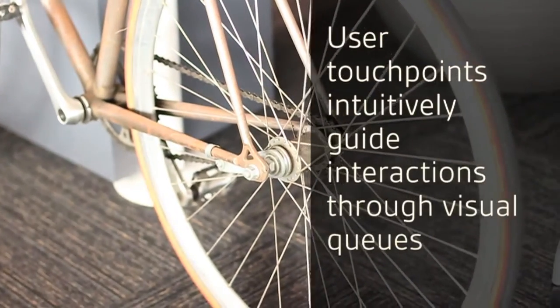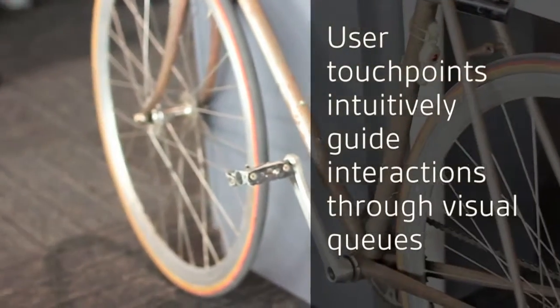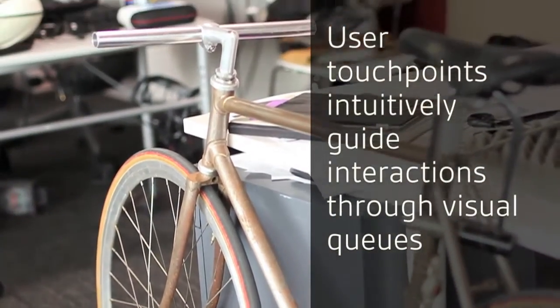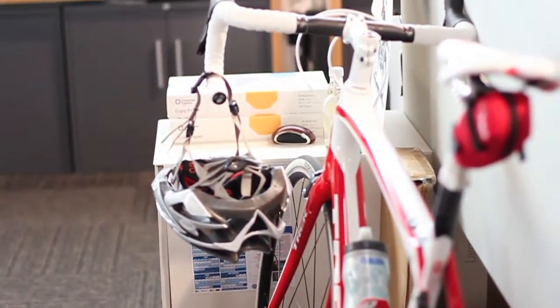Bicycles are a great example. They have lots of little user touch points and they're designed in such a way that you know that you're supposed to interact with them. There are visual cues that allow you to know that you're supposed to do a certain thing — you're supposed to turn it a certain way. And we can't escape those day-to-day influences.